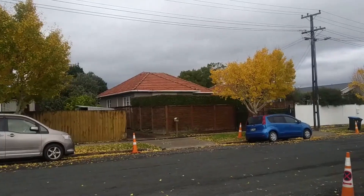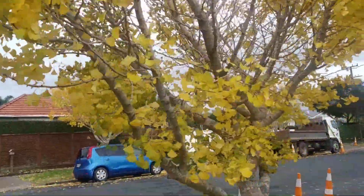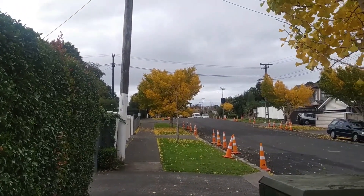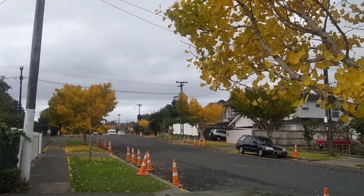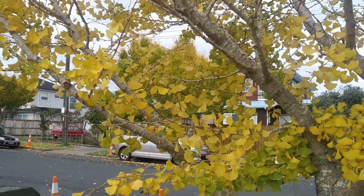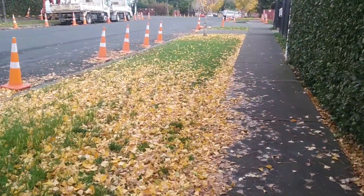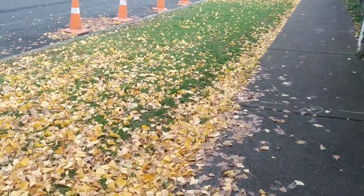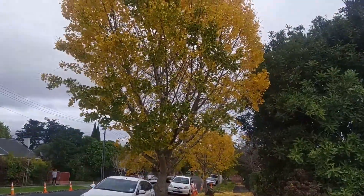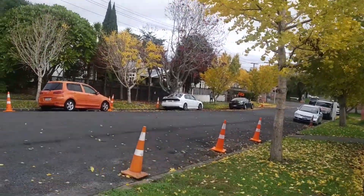I am going to go to the street. If you want to make a video, you will be able to make a video. Let's go down the road.